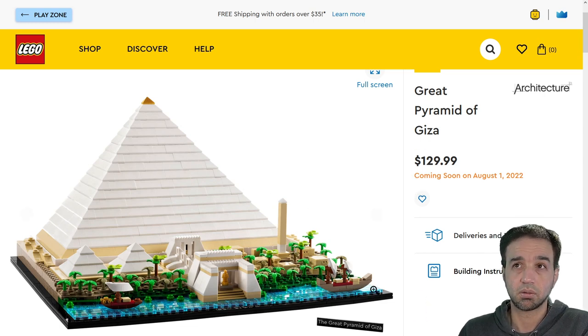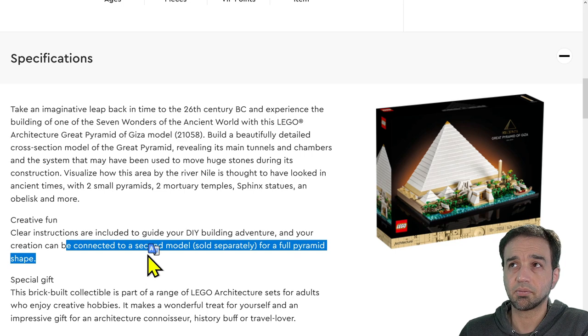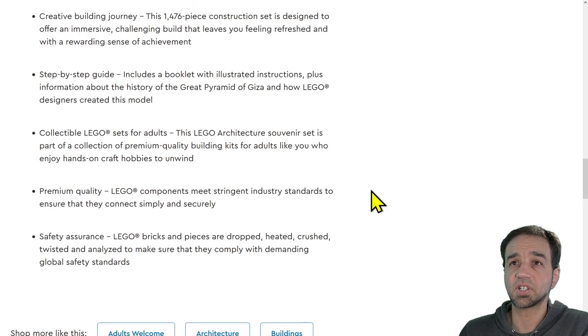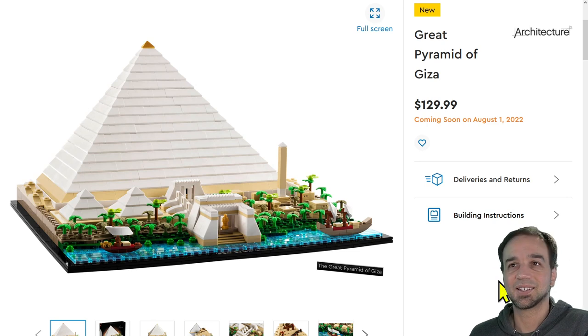At $130, I personally would have preferred a complete great pyramid in one set, or they could have made it smaller with less frontage and encouraged people to buy two. The set description does say 'can be connected to a second model sold separately for a full pyramid shape,' which is true. The pictures are not so great from an advertising standpoint, and I think it would have been better as an actual full pyramid. Let me know your thoughts — full pyramid versus half pyramid with more stuff up front. Either way, this looks really, really good and way more interesting than a modern-day tan pyramid.